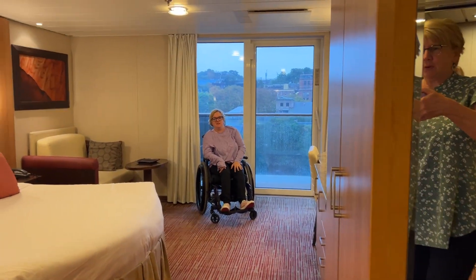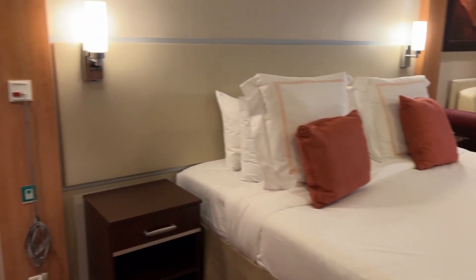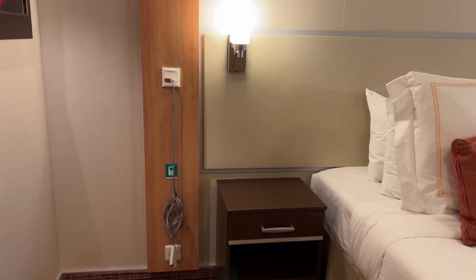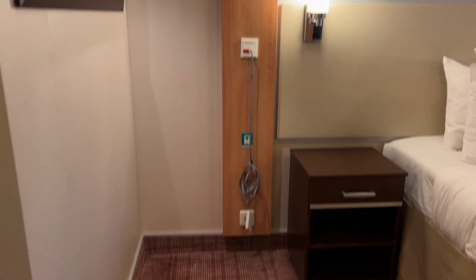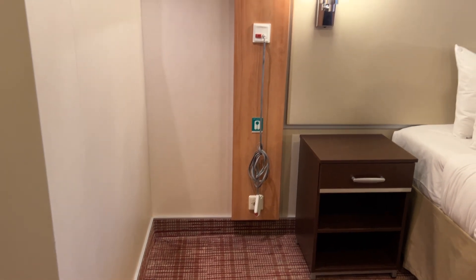It's a pretty good size room. We have the king size bed. On the left side, there is an outlet and a push button in case of emergency.